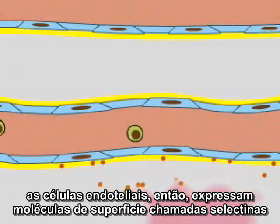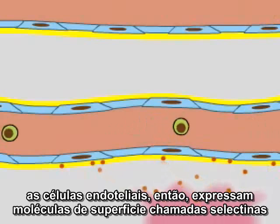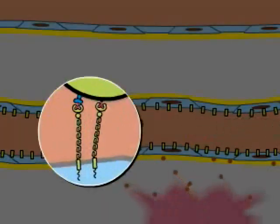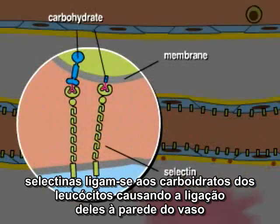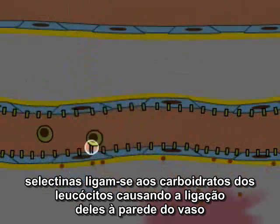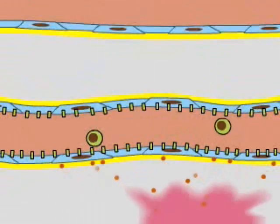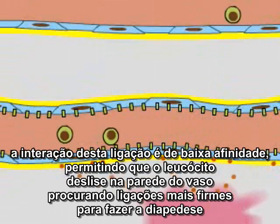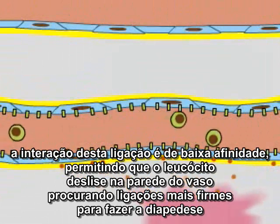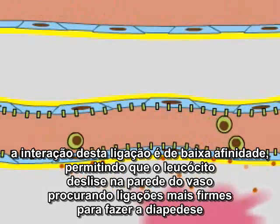The endothelial cells then express surface proteins called selectins. Selectins bind to carbohydrates displayed on the membrane of the leukocytes, causing them to stick to the walls of the blood vessels. This binding interaction is of sufficiently low affinity that the leukocytes can literally roll along the vessel walls in search for points to exit the vessel.